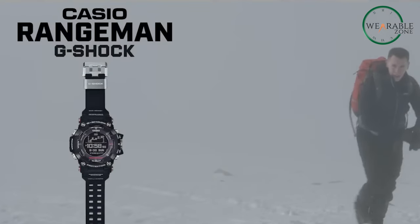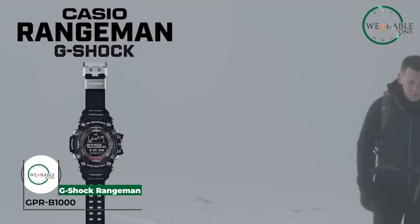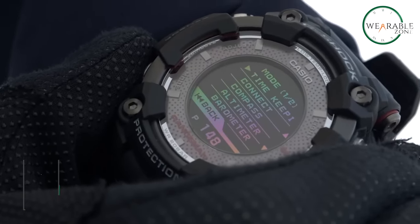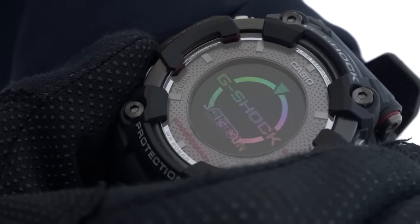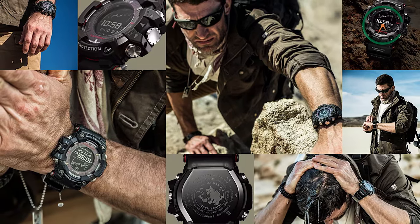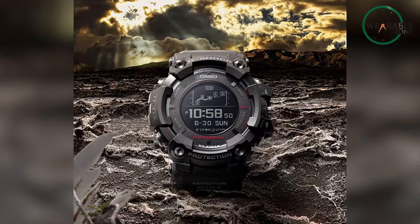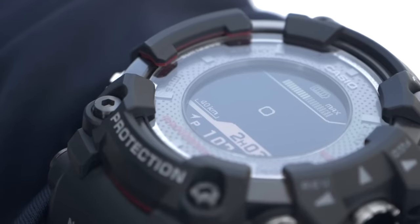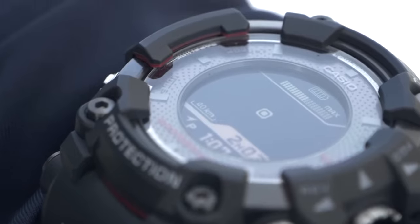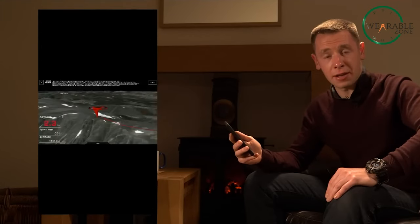The Casio G-Shock Rangeman GPR-B1000 is the first G-Shock with built-in GPS navigation, making it the ultimate outdoor smartwatch. Its solar charging capability means it can run forever without needing to be plugged in. The GPS tracks your location in real-time and logs your route, allowing you to navigate back even in poor visibility using the backtrack feature.